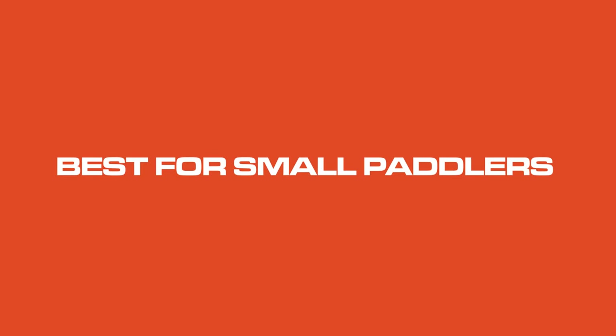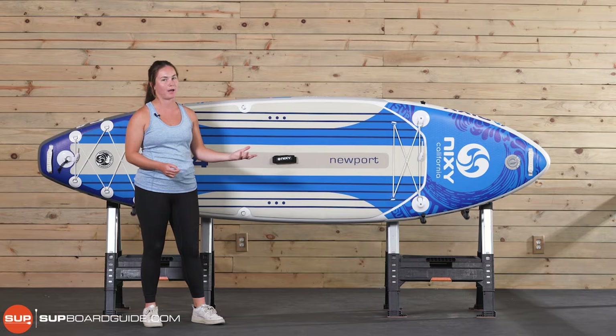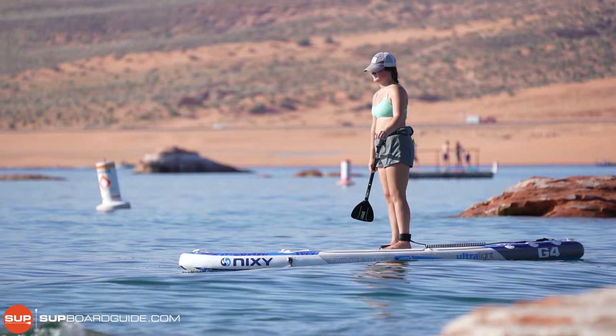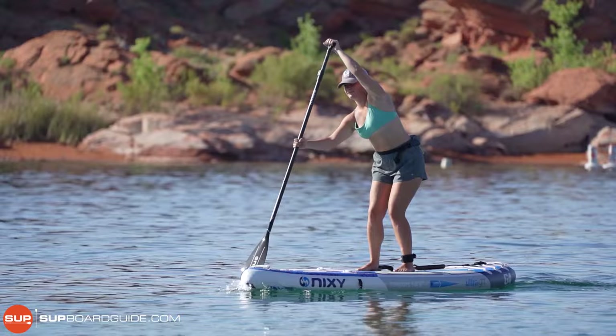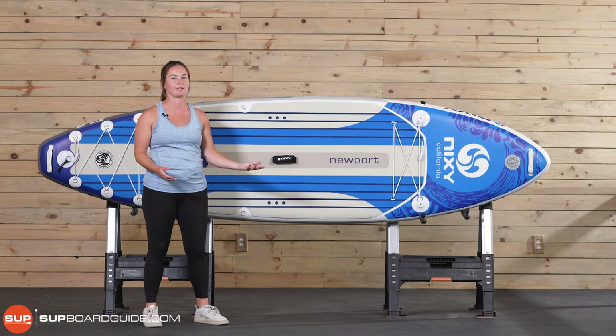The Nixie Newport wins the award for the best SUP for smaller paddlers. Whenever we take a big group of people to the lake, we always find that smaller paddlers who prefer something a little bit more sporty are always reaching for the Newport. It's really fun, really maneuverable, and super lightweight, and it just makes your experience so much better, especially if you are smaller and don't need something super heavy. The Newport is also really well constructed and really stiff, giving you a really good glide. This is a company made for paddlers by paddlers, so you can tell that it is built by someone who would like to use it.